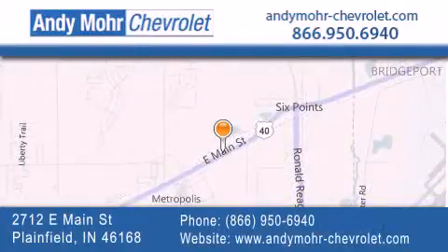You can visit our new and pre-owned inventory online. Get new car pricing and receive free no-obligation price quotes. Visit Andy Moore Chevrolet today at 2712 East Main Street in Plainfield, or see us online at andymoore-chevrolet.com.